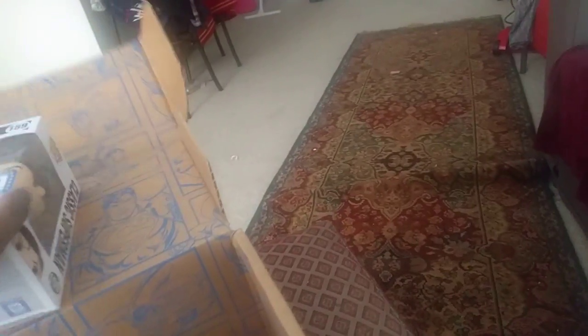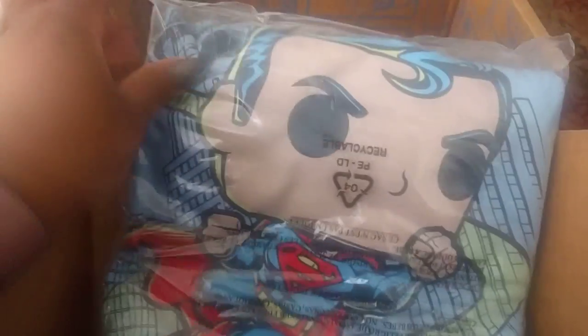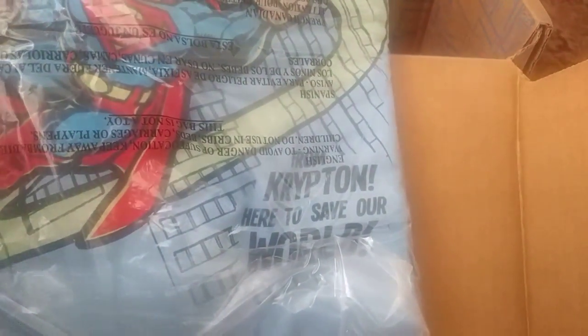I'm going to have to compare him to the other one that I have. Got a shirt — a Superman shirt. Oh, it's a Funko Pop shirt. He's cute. That's very nice. I like that.